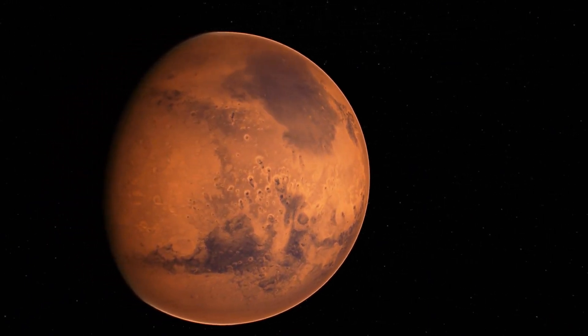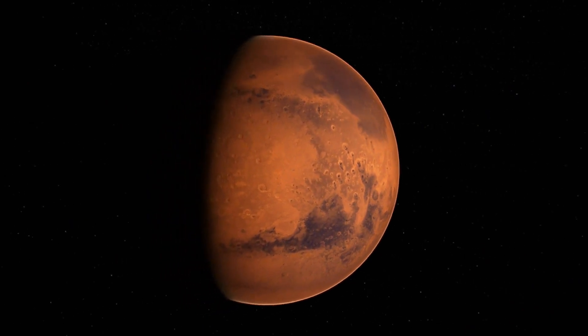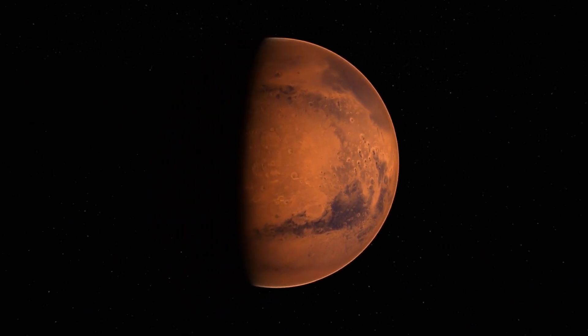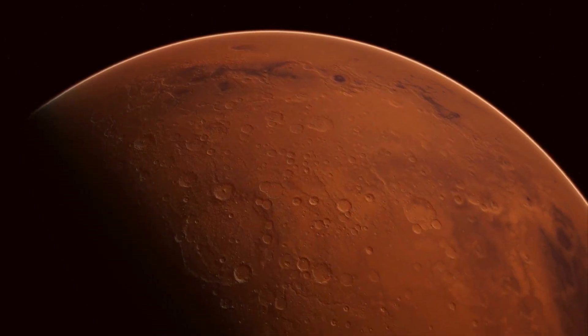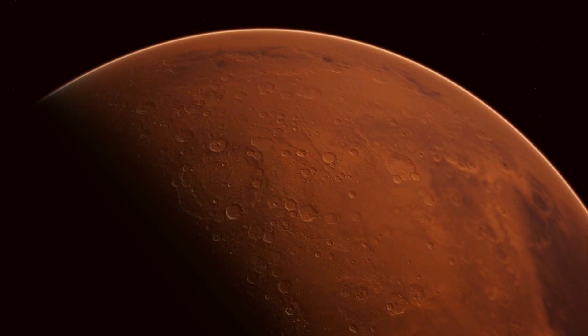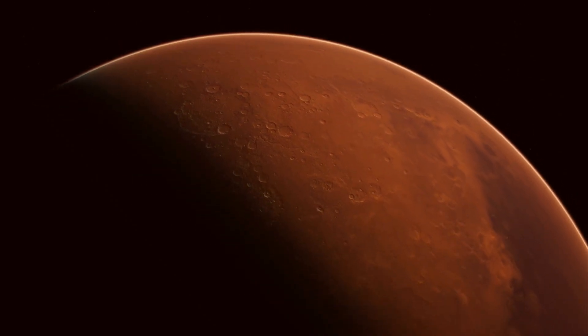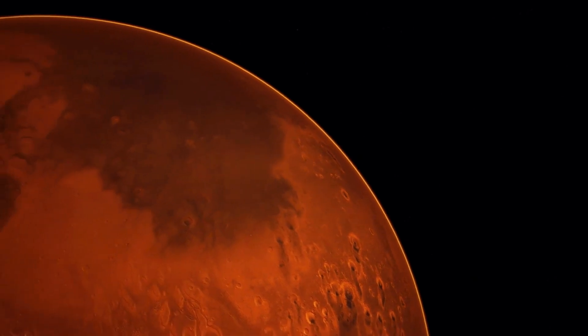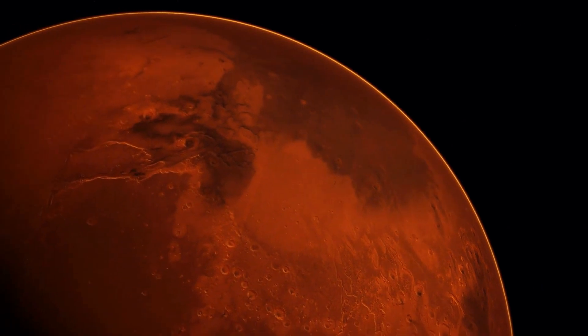Scientists have found evidence that part of Venus's surface moved around like the pieces of continents on Earth. While this activity is probably not driven by plate tectonics as on Earth, it could be a cousin of that process. The findings fit an emerging picture of the planet as very much alive, in contrast to the traditional view of Venus.